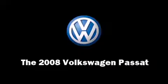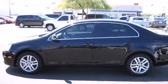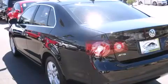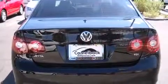The 2008 Volkswagen Passat. This four-door, five-passenger sedan still has fewer than 60,000 miles. Turbocharger technology provides forced air induction, enhancing performance while preserving fuel economy.